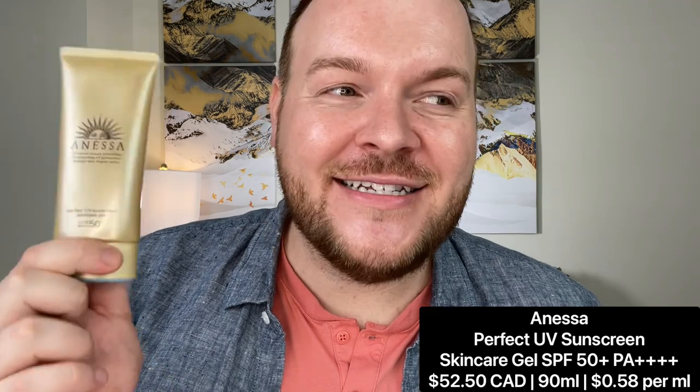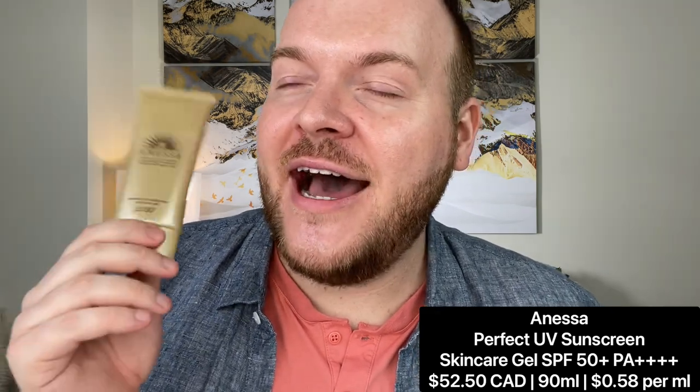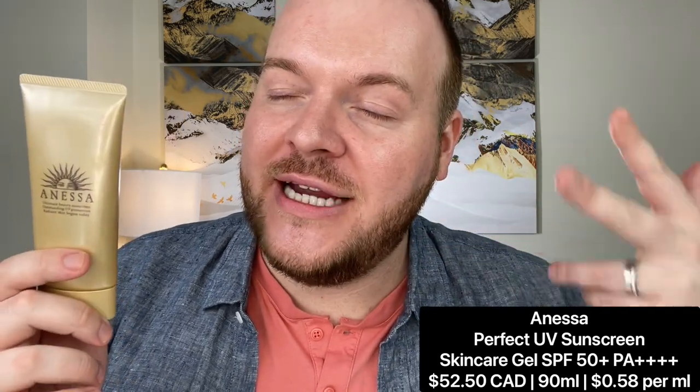I bit the bullet and got about two and a half layers of the Anessa sunscreen. I love this sunscreen because I know the two-finger length method is the standard application, but this is just so beautiful and elegant and plays so well with makeup. Sometimes I apply a little bit extra.